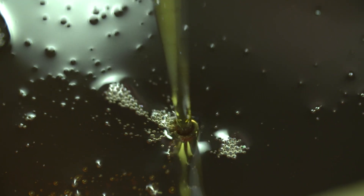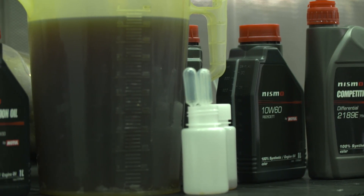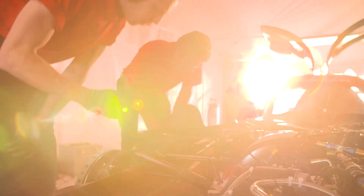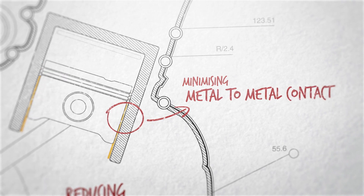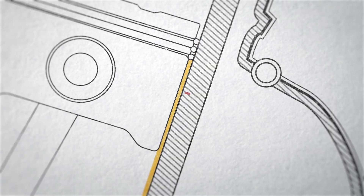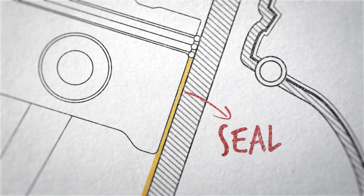There's a very thin film of oil that takes all the pressure from the combustion, and the only way the engine will survive is by having very high quality lubricants. The first thing lubricants do is improve efficiency, reducing friction and wear by minimizing metal-to-metal contacts. It's really critical that the oils reduce friction as much as possible, otherwise that is all just lost power which goes out of the engine as heat. The lubricant also acts as a seal between the piston and the cylinder liner, optimizing the power of the engine.